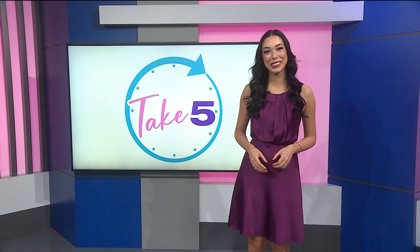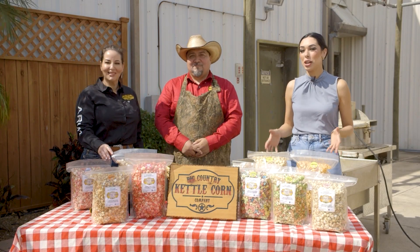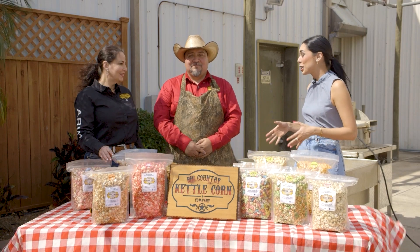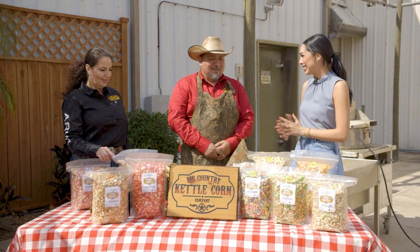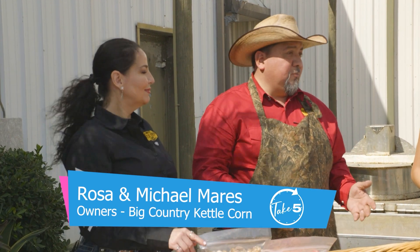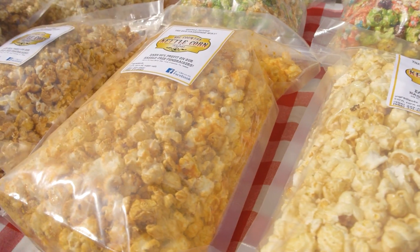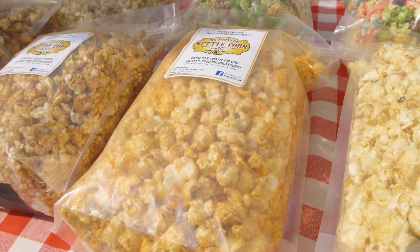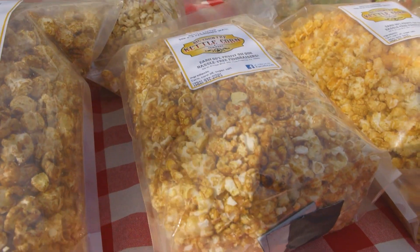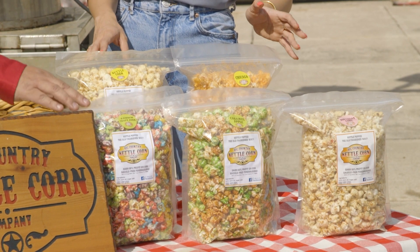What's better than going to the circus? Going to the circus with popcorn! Today we have Big Country Kettle Corn in the house. At Big Country Kettle Corn, they have somewhere in the area of 26 different flavors. Here we have a sampling: birthday cake, which is a delicious vanilla birthday cake flavor. Next to that is caramel apple, which has a crackerjack taste — caramel and apple combined, very delicious.